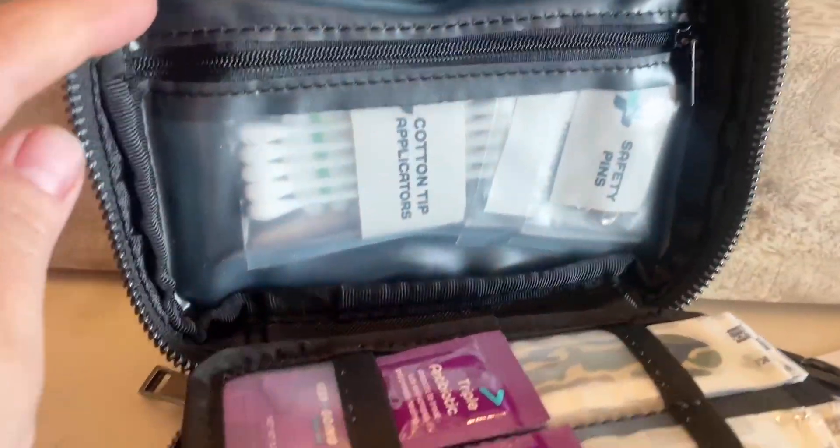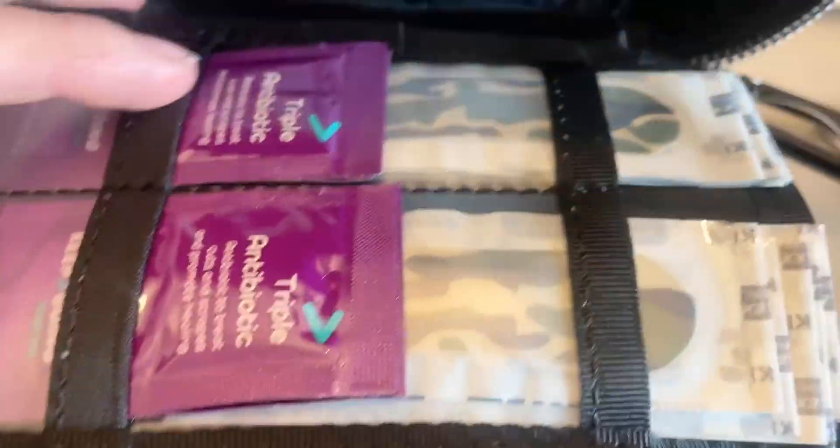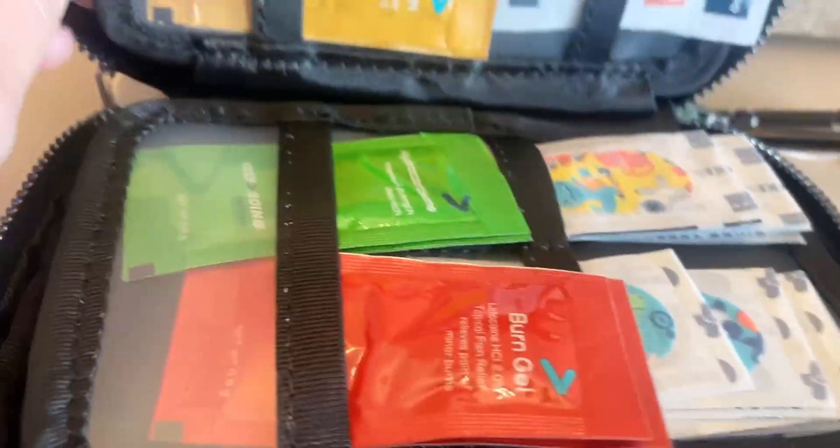Right away you open the case and there is a zippered pocket there. We have a ton of super cute band-aids right there. Look at those camos — those are absolutely adorable.